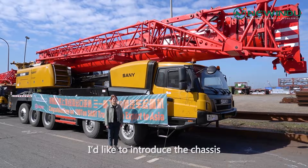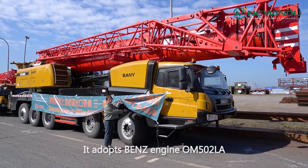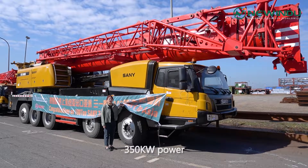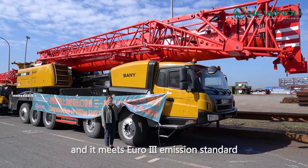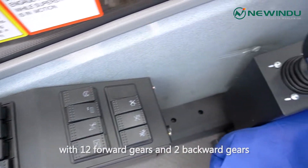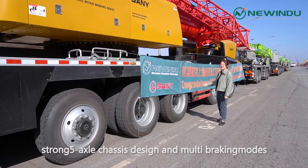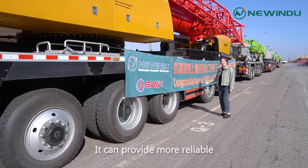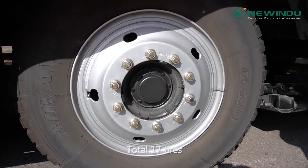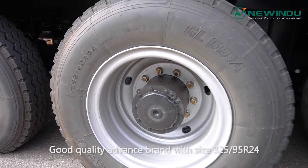Firstly, I'd like to introduce the chassis of this 100T truck crane. It adopts the Benz engine OM502LA, 350kW, and it meets the Euro 3 emissions standard. ZF transmission with 12 forward gears and 2 backward gears. Strong axle chassis design and multi-braking modes can provide more reliable traveling performance. Look at the tires — total 16 tires, good quality advanced brand with size 325/95R24.